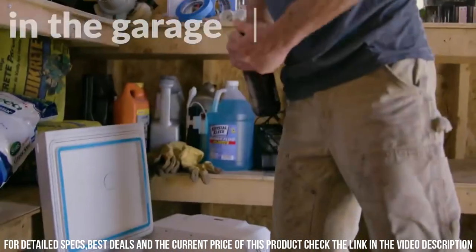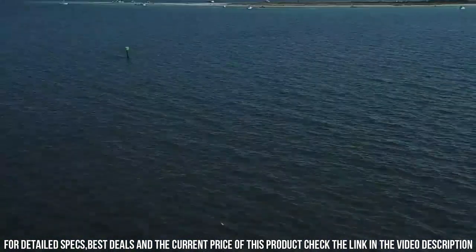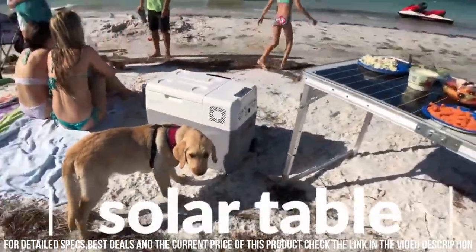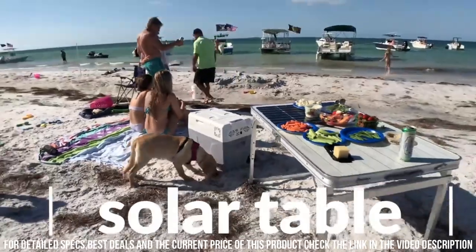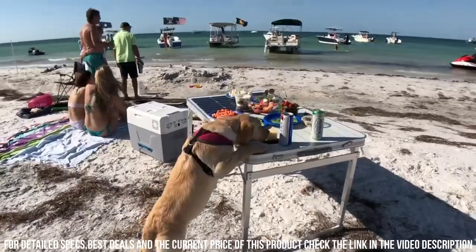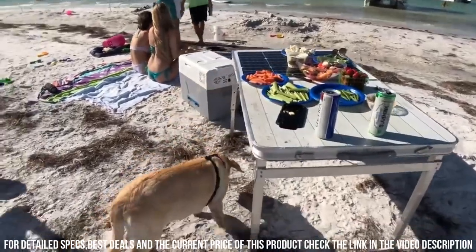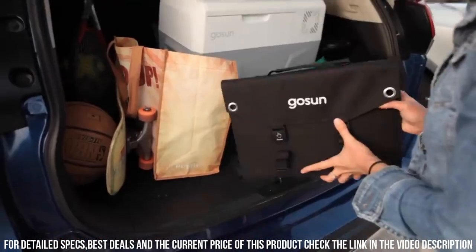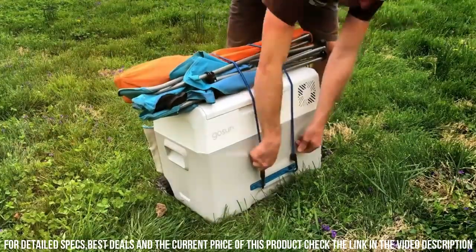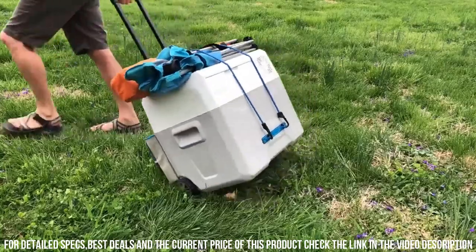Its easy-to-use controls and digital display make temperature adjustments a breeze. Plus, it features a built-in power bank to charge your devices on the go. Whether you're camping, boating, or simply enjoying a picnic, the GOSUN Chill Portable Solar Freezer ensures you have chilled refreshments wherever your adventures take you. Experience convenience, sustainability, and freedom with the GOSUN Chill.